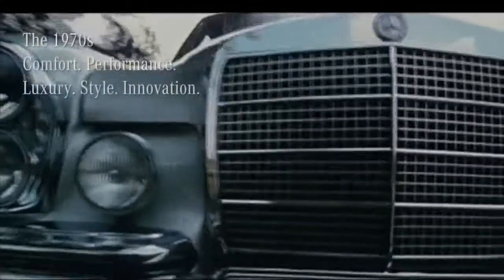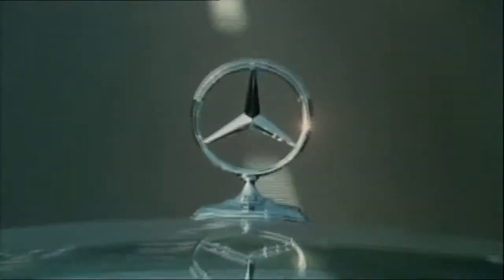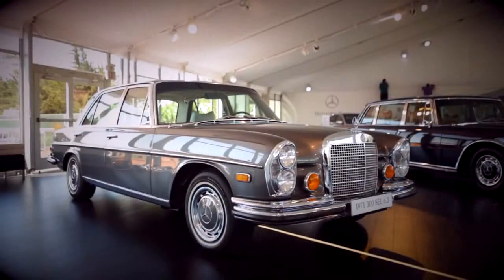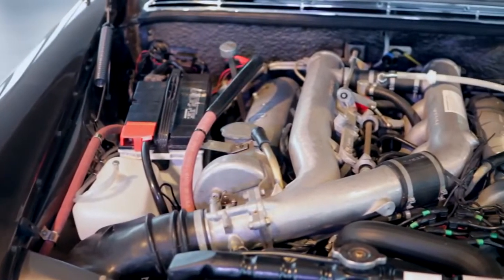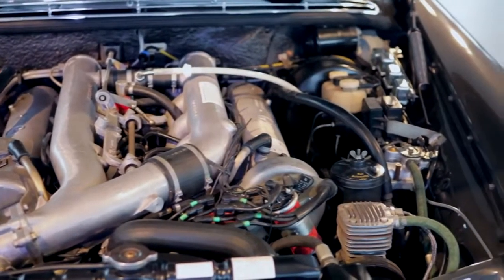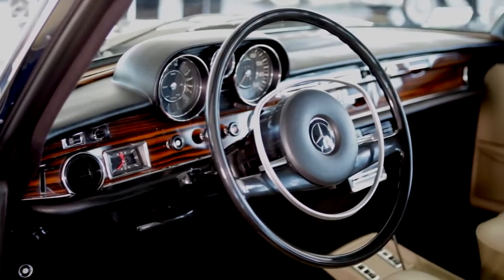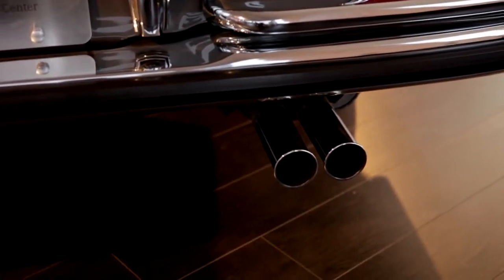The 1970s showcased dynamic vehicles widely recognized as the very best in the world. The 300 SEL 6.3 is credited as the birth of the AMG series — a true breakthrough in performance. Often called a "banker's hot rod," most cars in the range had a six-cylinder engine, but this one received a 6.3-liter V8 borrowed from the 600 — Mercedes' first V8, producing 250 horsepower and tremendous torque. It looked understated yet could outrun any sports car of the day without even trying hard.